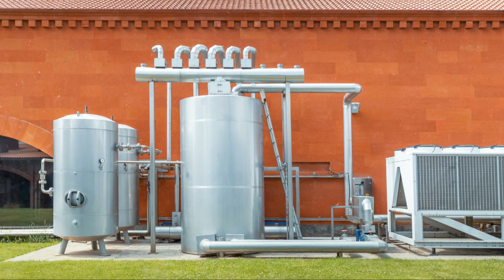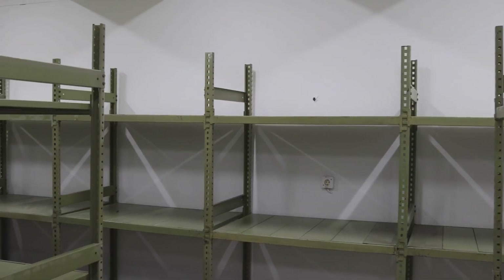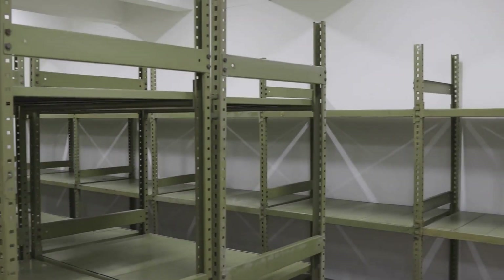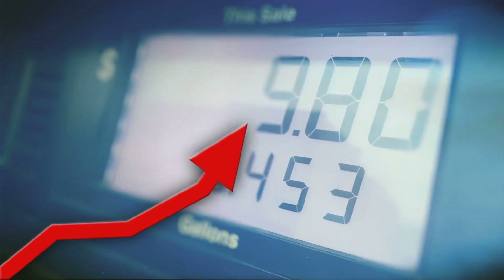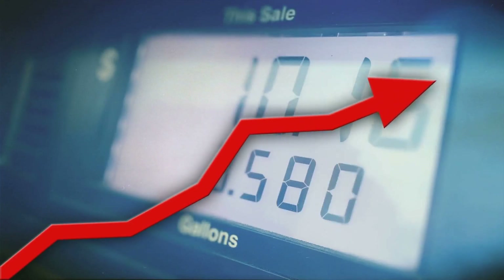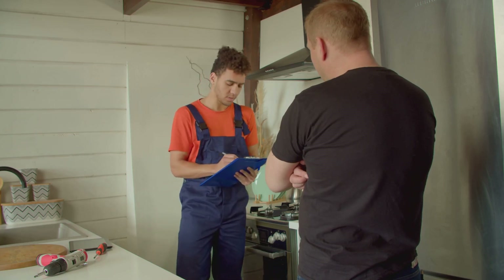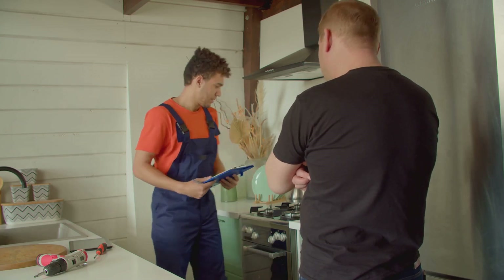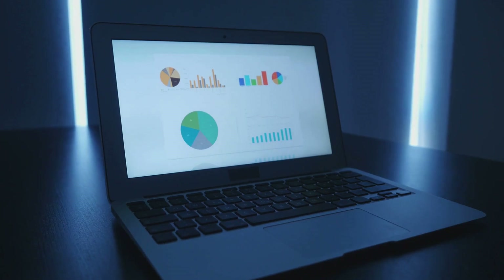R134a is what most consumer refrigeration systems currently contain. It is no longer being produced and stocks are dwindling — the price for 30 pounds of R134a has gone from $130 to now over $500. This is bad news for the consumer who owns an R134a refrigerator and needs a service or recharge. Is this a gimmick to get you to buy a new appliance?